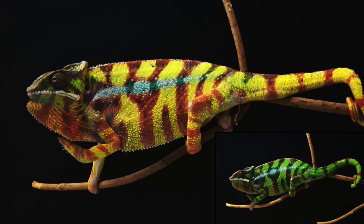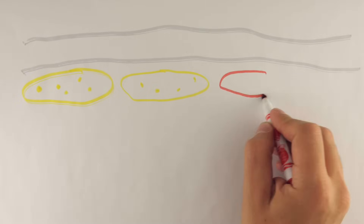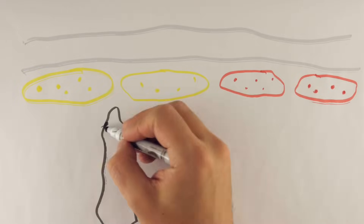But how do chameleons actually change their color? For years, we thought that there was a simple, well-established mechanism for this color change. In their skin, chameleons have different cells containing colored pigments — some are yellow, others are red, and some contain the dark melanin pigment.